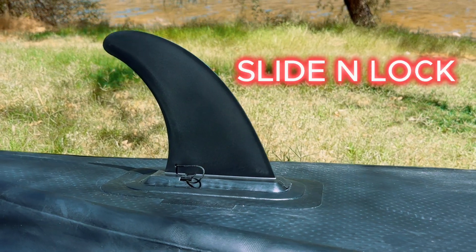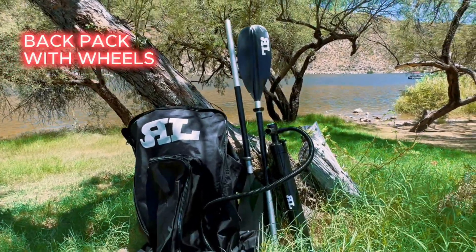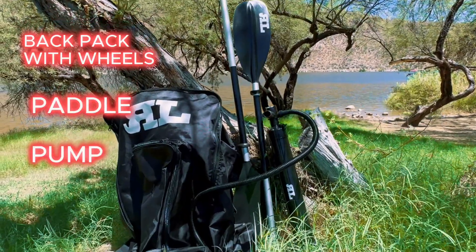On the back side, there is an easy slide and lock fin compatible with Bigsby Motors. And to top it off, it comes with a backpack with wheels, a pump, paddle, and patch kit.